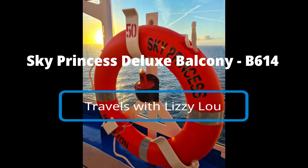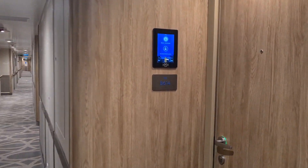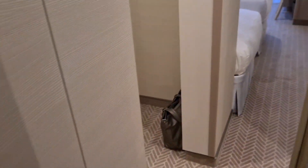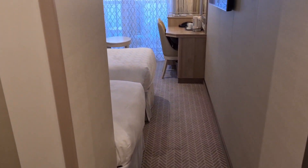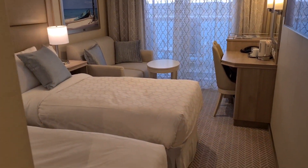Hi guys, welcome to Sky Princess. This is the deluxe balcony, Baja 614. As you approach your stateroom door, the door unlocks by itself — no key needed. It's quite amazing. I love the medallion; it makes life on board so much easier.